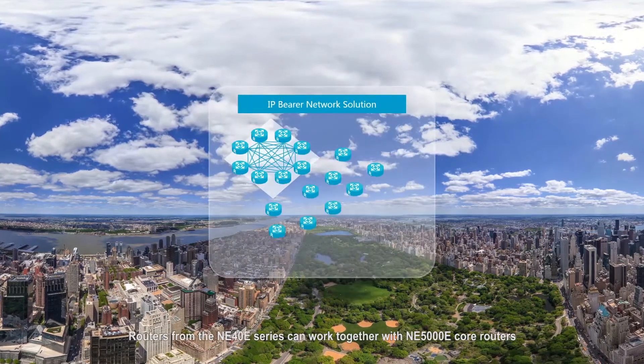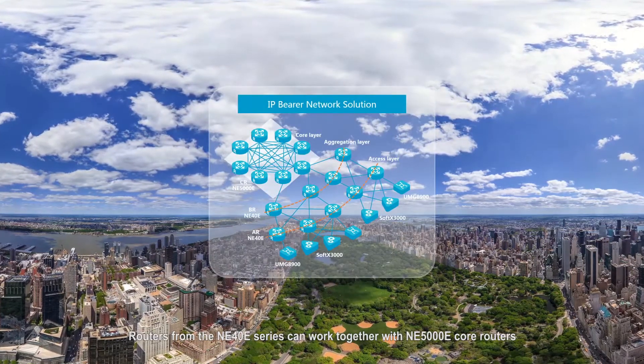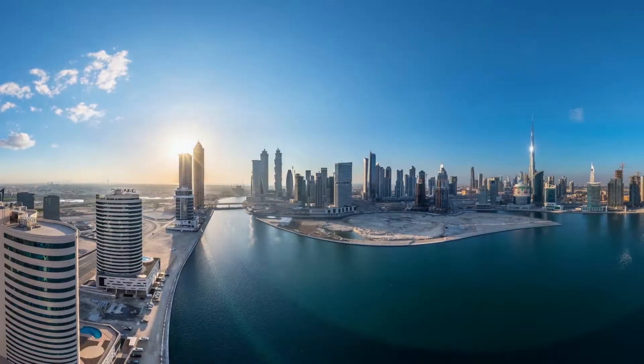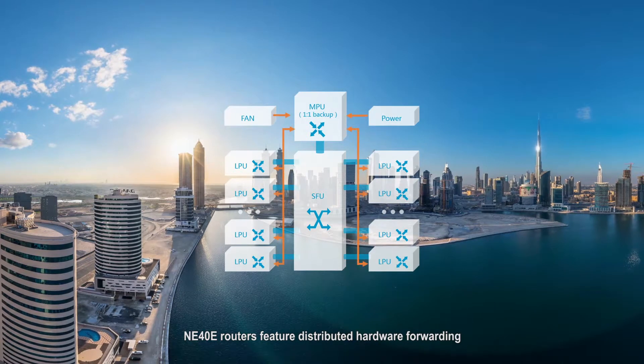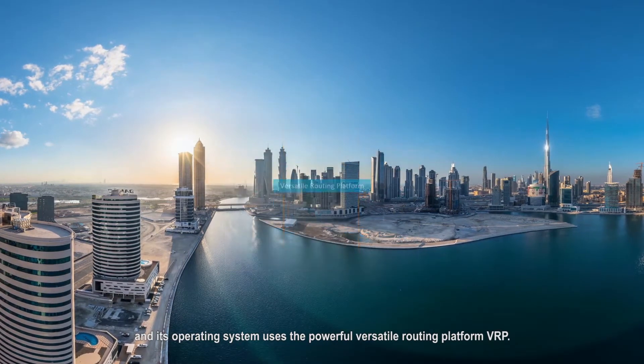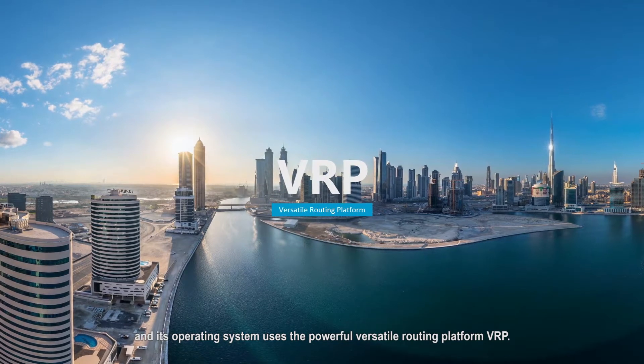Routers from the NE40E Series can work together with NE5000E Core Routers to provide a complete hierarchical IP network solution. NE40E Routers feature distributed hardware forwarding and non-blocking switching technologies, and its operating system uses the powerful, versatile routing platform, VRP.